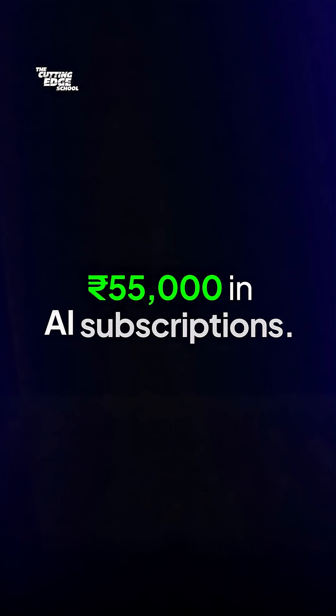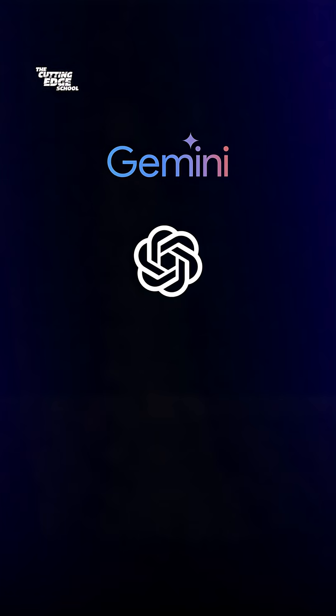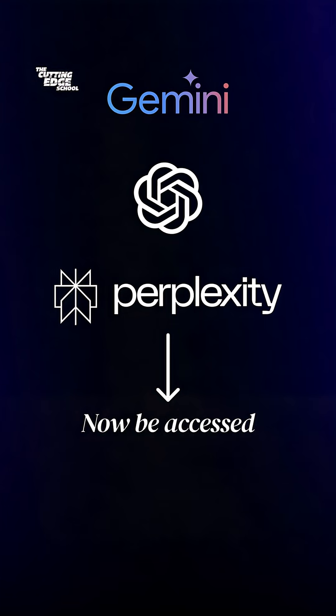Here is how you can save almost 55,000 rupees in AI subscriptions. Gemini Pro, ChatGPT Pro, and Perplexity Pro — all three apps can now be accessed for free.